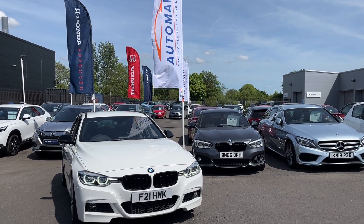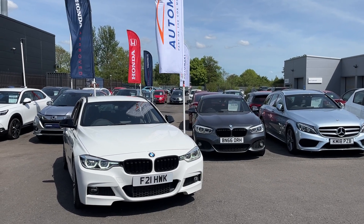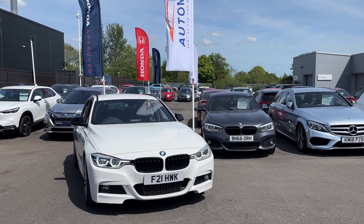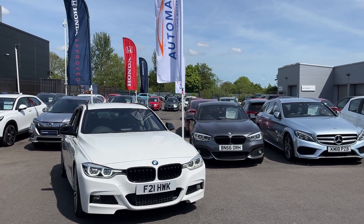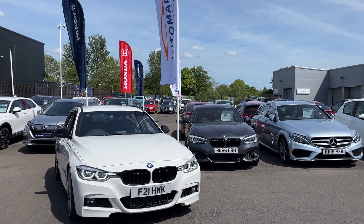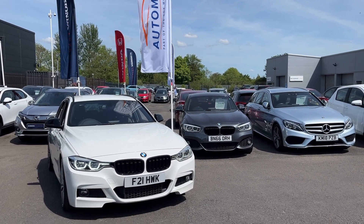Hi everyone, I'm Tom the Internet Specialist and just around us is this fantastic BMW 320 in white. It's a lovely looking car with plenty of key features which I'll go through with you now. If you want any more information or a more personalised video, please don't hesitate to contact us on 01704 500 501.